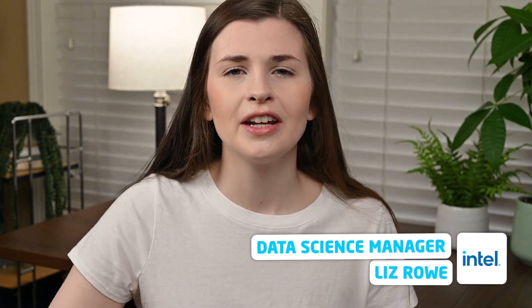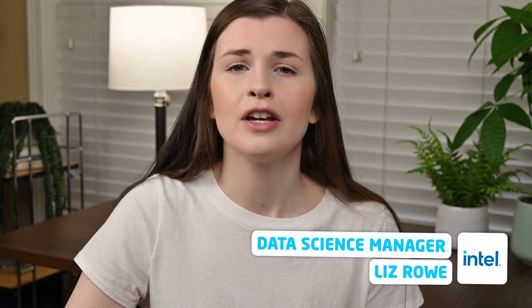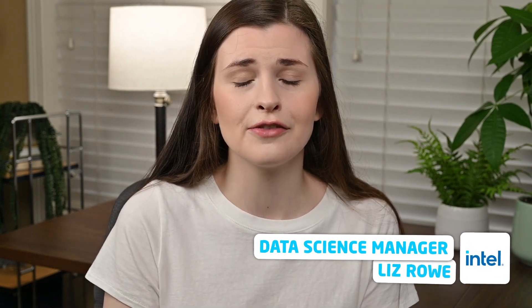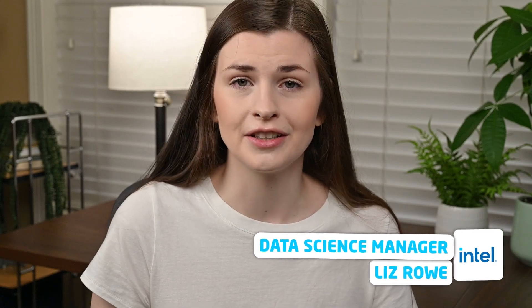I transitioned into data science, learned front-end development, back-end development, all the things. So if you're into that kind of stuff, feel free to subscribe. Otherwise, let's jump into it.